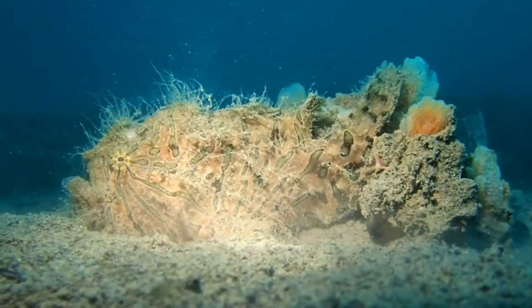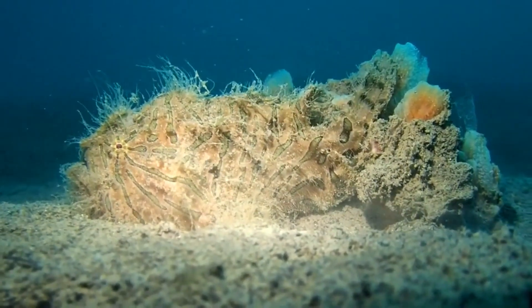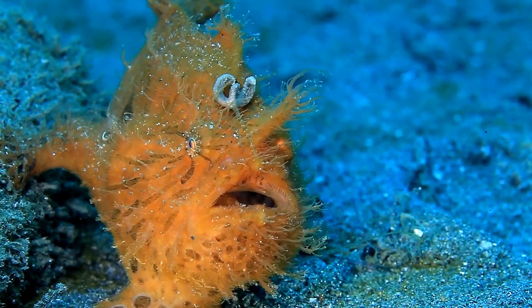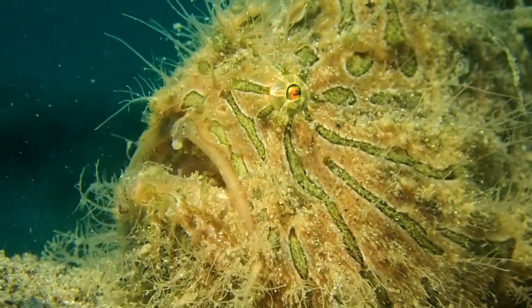They can also change colors to blend in with their surroundings. This makes them excellent at hiding in plain sight among things like rocks, sponges, seaweed, and coral as they sit for long periods of time. They typically have wavy lines or dark bars on their body.